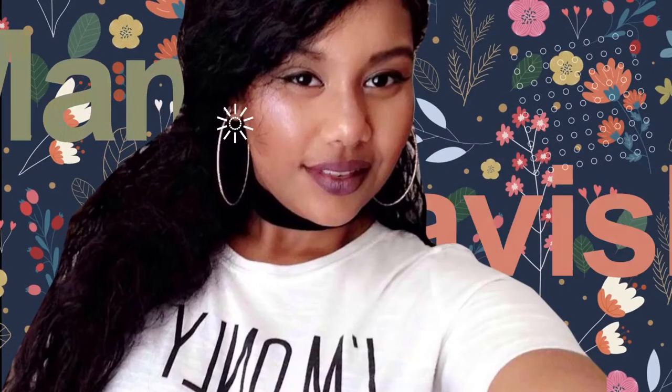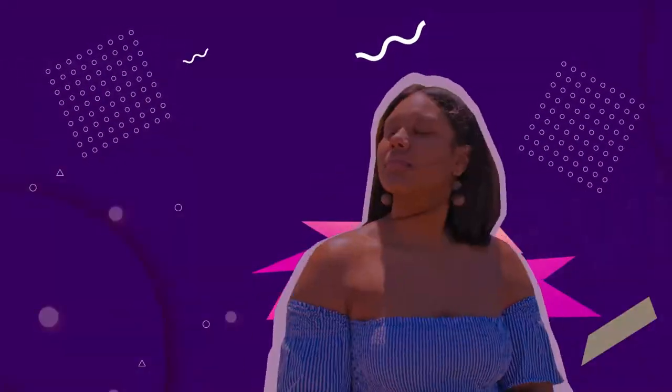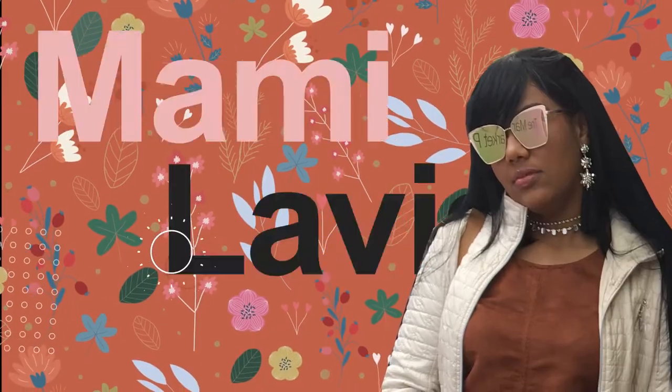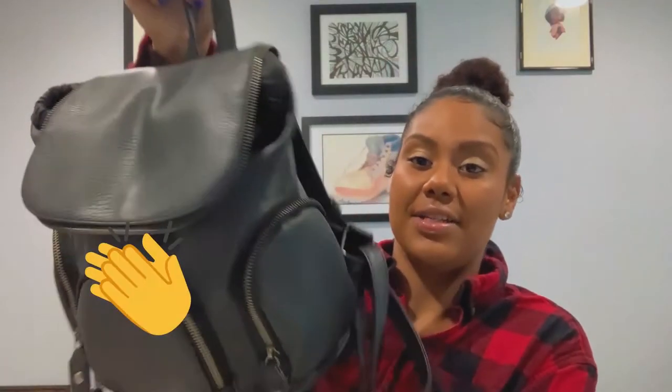Hi guys, welcome to Mommy Lavish. I'm going to do a 'what's in my bag.' This is my little book bag — it's nothing fancy, just a little black book bag. Honestly, this isn't even mine, but I'm not giving it back. It's Tiara's — thank you, Tiara.